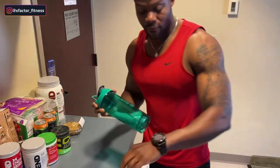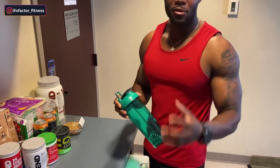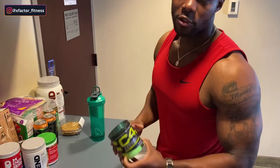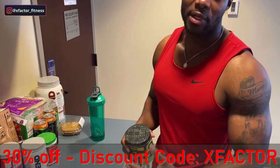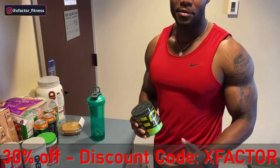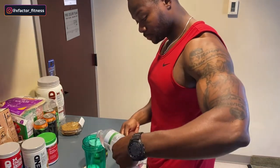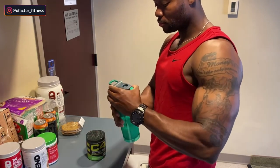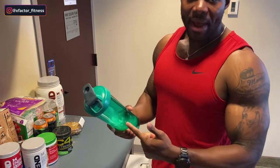All right, X-Factor Fitness team, it has been about 45 minutes since our last meal — time to work out. I'm going to get my pre-workout in. I normally take it about 20 to 30 minutes before I actually work out. This is what I'm currently using: the C4 Ultimate pre-workout — link down below in the description box, save 20% with code XFACTOR20. Super effective, I highly recommend it. One scoop, fresh cold water, sour patch flavor — super good.